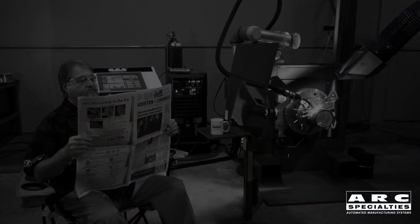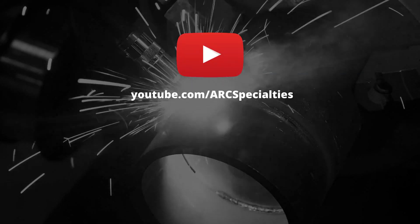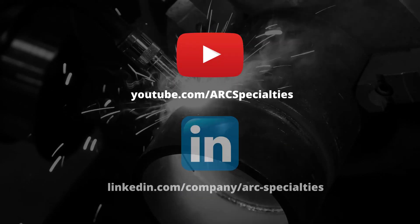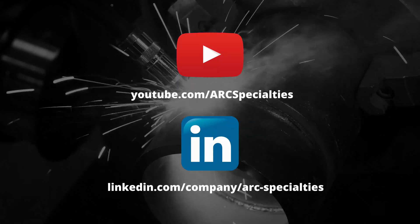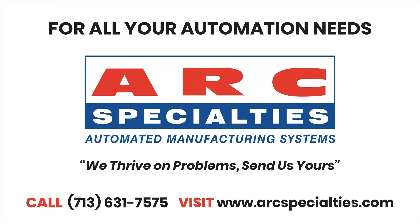As you've seen today, just about anybody can pass a welding test if they're properly prepared and the equipment is autonomous and will take care of itself. With that being said, I invite you to visit the Arc Specialties website, go to YouTube and see our videos, follow us on LinkedIn to stay up to date on our current projects, or you can call me direct. At Arc Specialties, we thrive on problems — send us yours.